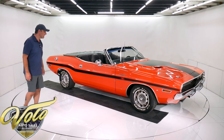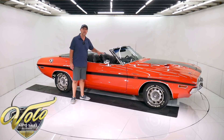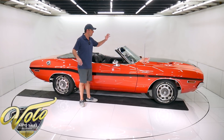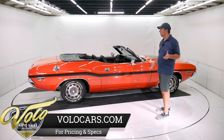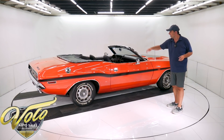That's a good looking car. They made 963 RT convertibles total that year — that's all they made with every engine, every combination of a '70 RT Challenger convertible. And that's why I say this one might be the highest optioned one in the world, because it's loaded.